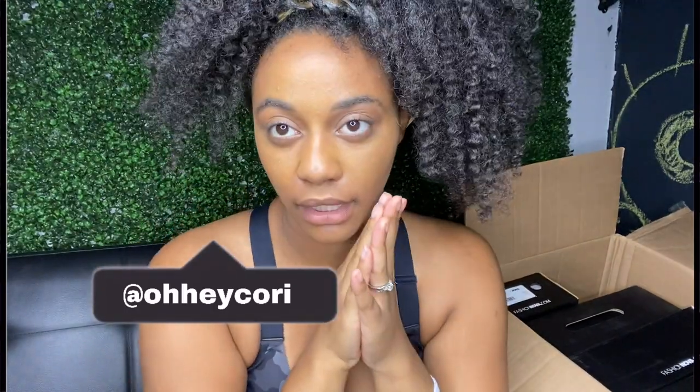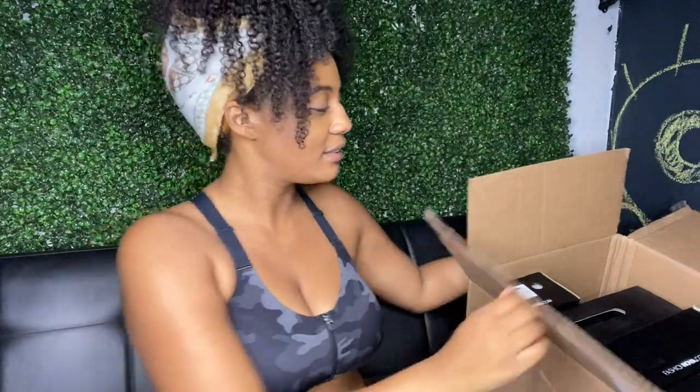Hi guys and welcome back to my channel. My eyes look weird — I was filming, got my makeup done, then wiped it off. But anyway, today as you can tell from the title I will be doing a fall Fashion Nova haul. I am so excited because I low-key got a lot of stuff. The box is kind of big, let's look.